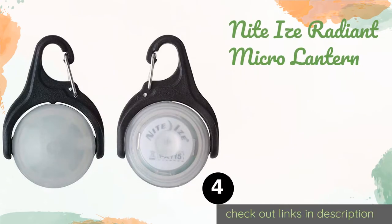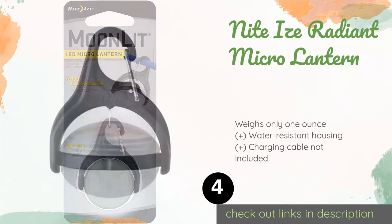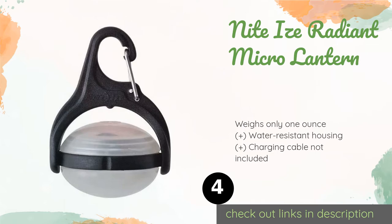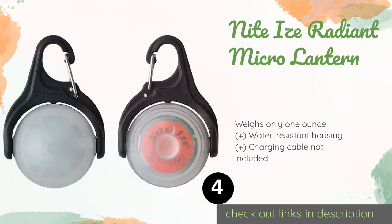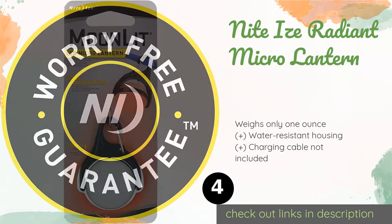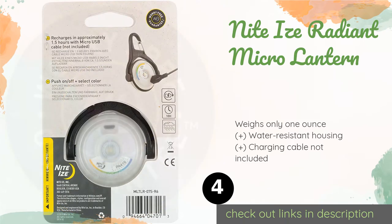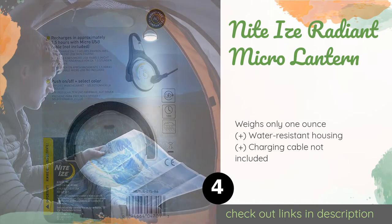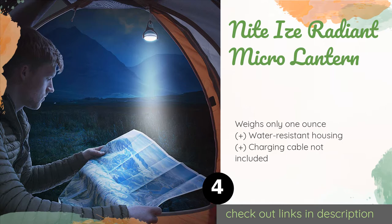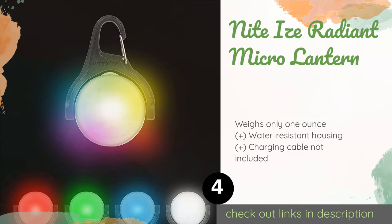Number four is the Night Eyes Radiant Micro Lantern. It is unusual in that it swivels a full 360 degrees, making it simple to direct the light wherever you need it most. Plus, it's conveniently rechargeable, running for up to 10 hours on a 1.5-hour charge. This product is available on Amazon for $15 — check out the link in the YouTube description below.